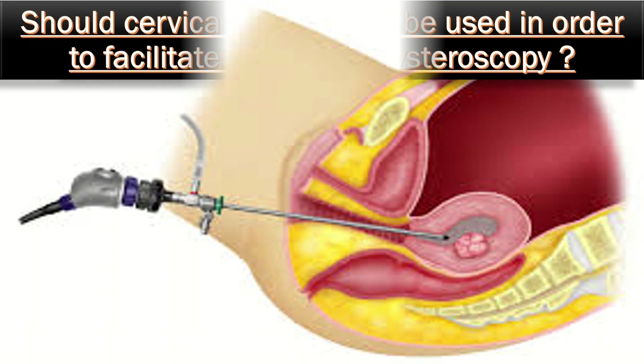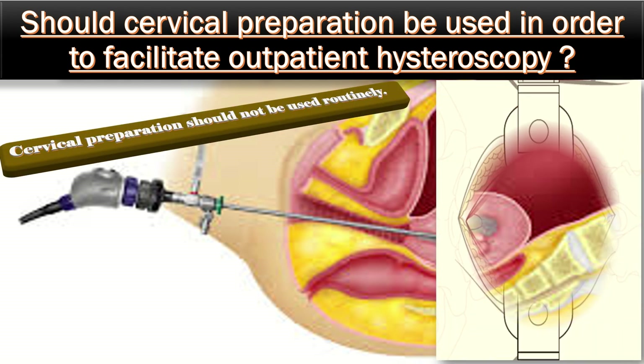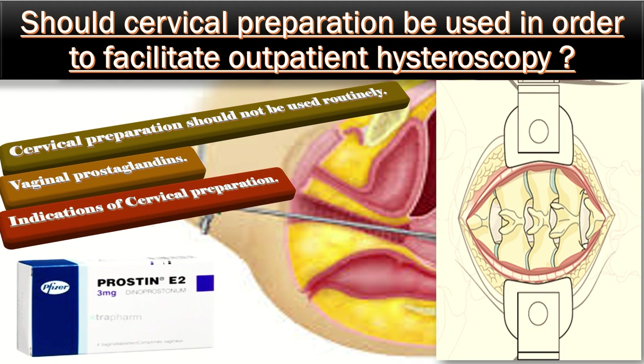Should cervical preparation be used in order to facilitate outpatient hysteroscopy? Cervical preparation should not be used routinely. If vaginal prostaglandins are to be administered, they should be given 12 hours before hysteroscopy. Clinicians should consider the feasibility of administration, side effect profile, and alternative options, including the use of local anesthesia and cervical dilatation. Indications for cervical preparation include cases where cervical stenosis is anticipated or there is a need to dilate the cervix beyond 6 mm to accommodate uterine instrumentation.